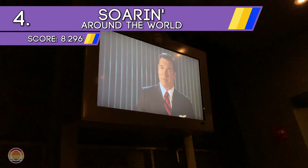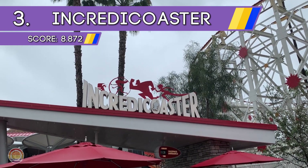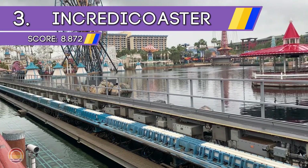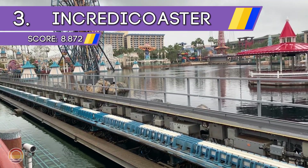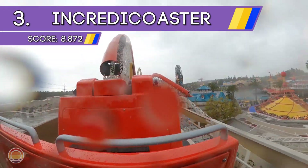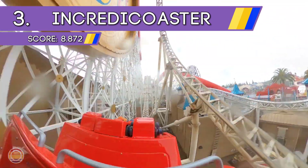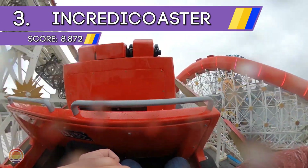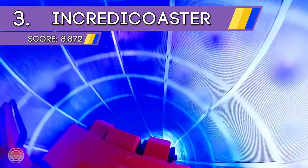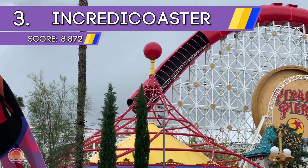Heading to number 3, we have the second roller coaster at the park: the Increda-Coaster — the longest roller coaster in the world that features an inversion. That's right, it goes upside down just one time, and is the only ride at the entire resort that does so. But add in the crazy antics of Jack-Jack and all the Incredibles and friends, a 55 mile-an-hour launch, plenty of air time, and of course that loop — this ride is really unforgettable.